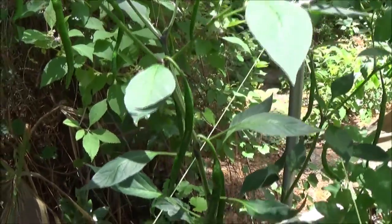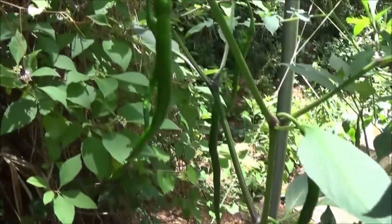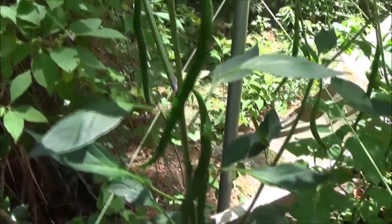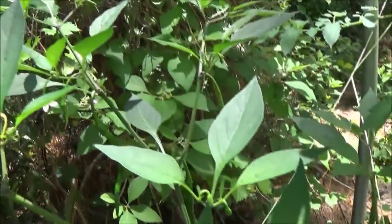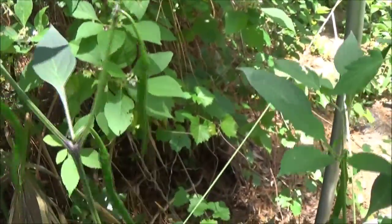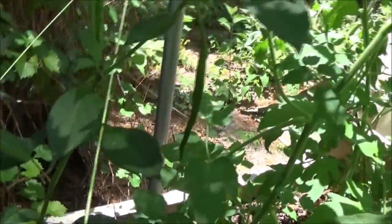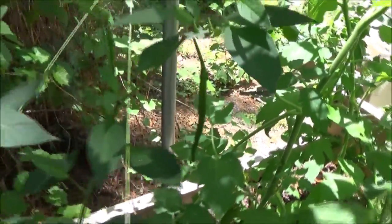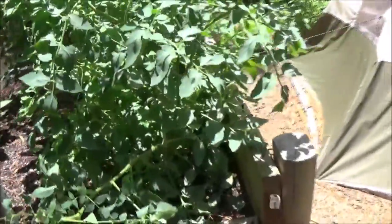There's my cayenne peppers — I counted them, there's like 12 of them on here. They're doing very well. It branched off and there's more over here, so it seems to be doing alright. The rain I think helped them. I don't know why the blooms, the little flowers, quit blooming though.